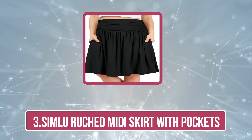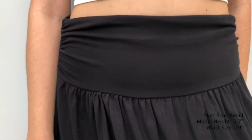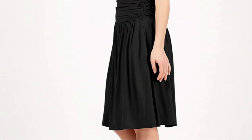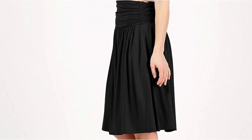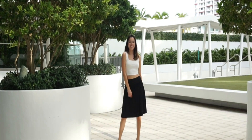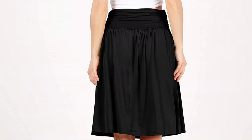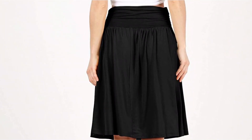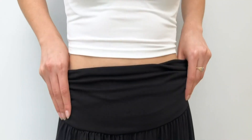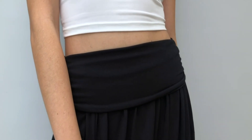Now number three, the Simlu Ruched Midi Skirt with Pockets. The Simlu Ruched Midi Skirt effortlessly merges style and functionality, exemplifying the brand's commitment to modern fashion with a practical twist. Simlu, known for its contemporary designs, delivers a versatile piece that seamlessly transitions from casual to semi-formal settings. The skirt's design features a flattering ruched detail that adds dimension without compromising comfort, and the inclusion of pockets enhances its practicality, providing a convenient and stylish solution for on-the-go essentials.